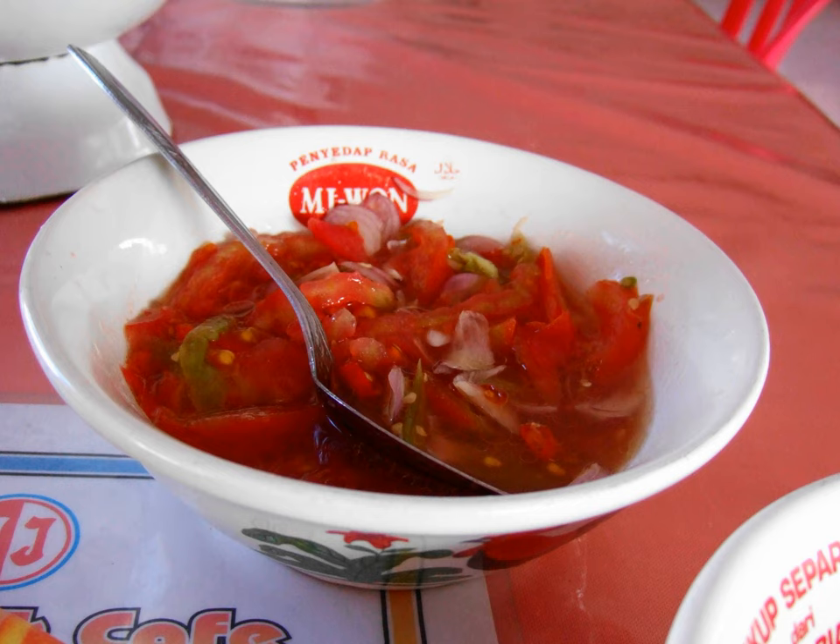It is usually used as a condiment for seafoods, especially various recipes of ikan bakar, or grilled fish. Dabu Dabu has a flavor similar to Mexican salsa and is sometimes described as Manado's raw sambal.